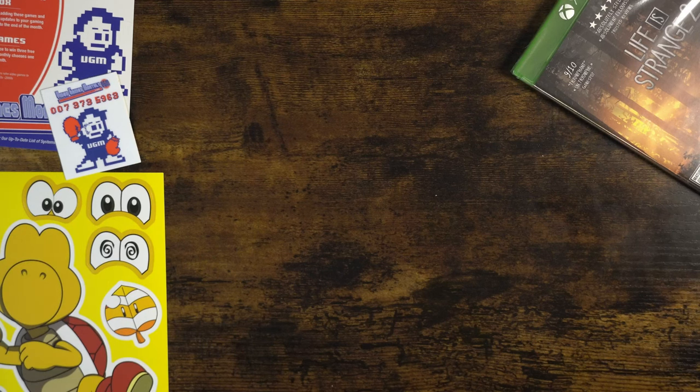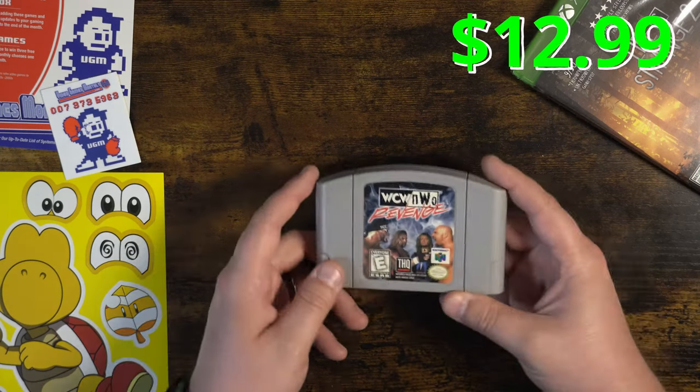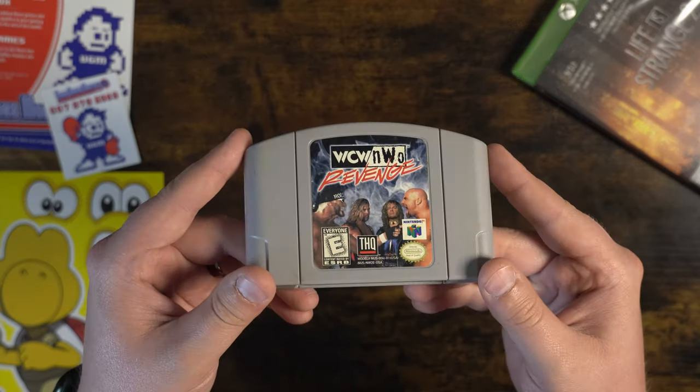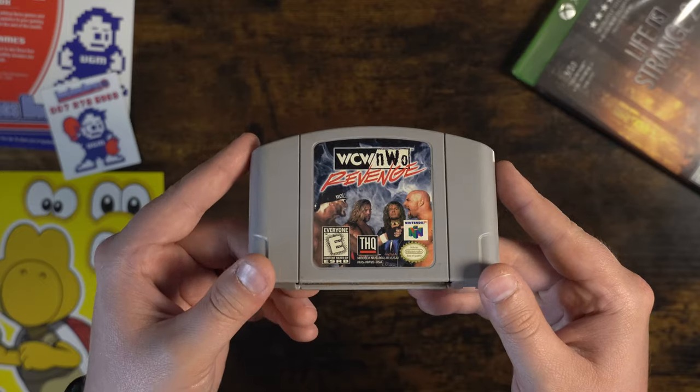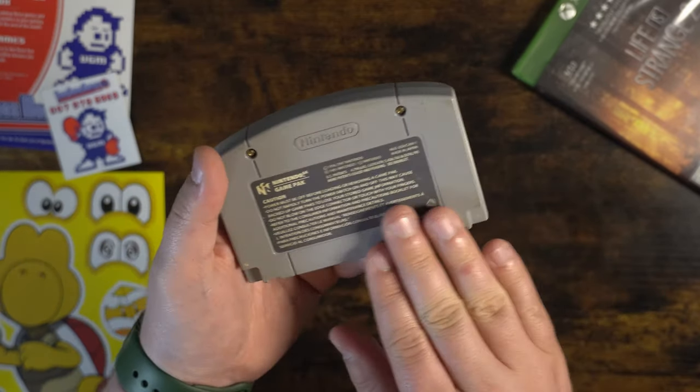Next up we have WCW NWO Revenge for the Nintendo 64. I actually owned this as a kid and had a great time playing it, and I'm very excited to kind of relive those memories playing this cartridge.